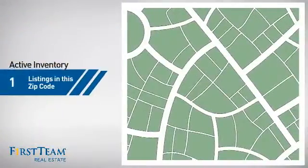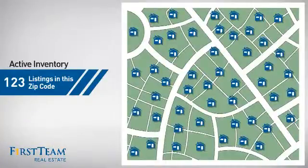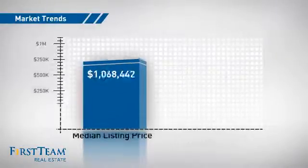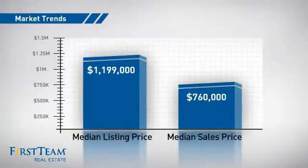Wondering how it stacks up against the competition? There are now just over 120 homes on the market within this zip code, with a median list price of just under $1.2 million and a median sale price of just under $800,000.